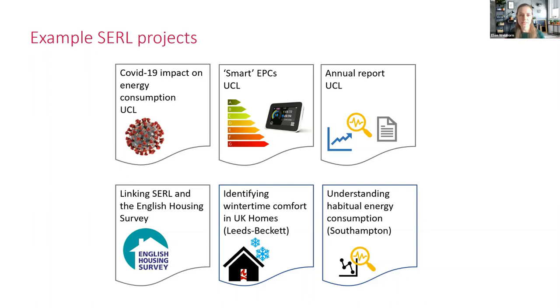If you'd like more detail, we've got our website and email address for enquiries, and you can subscribe to our newsletter to get updates about the project. You can also check out the UKDS website with that study number. So far we just have a conference paper about CERL, but we'll be producing a few more publications this year about how the data is collected and a data descriptor.